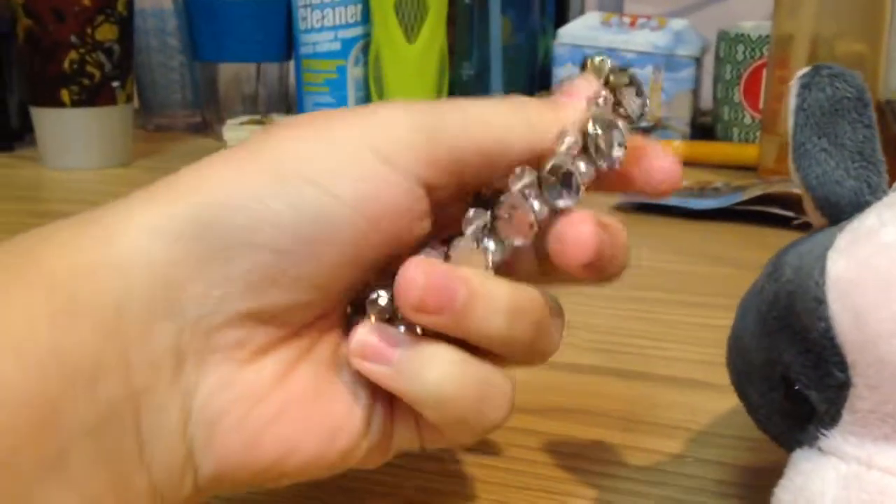This is my pot-bellied pig. She just has a necklace on. I'll take it off so you guys can see a little bit better. This is the bracelet, not necklace — bracelet.